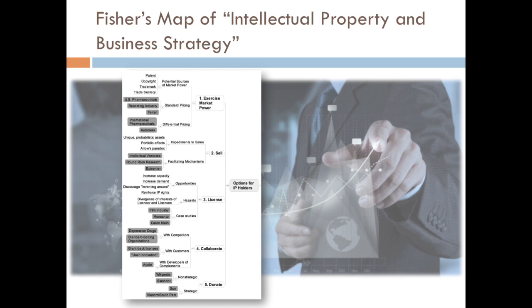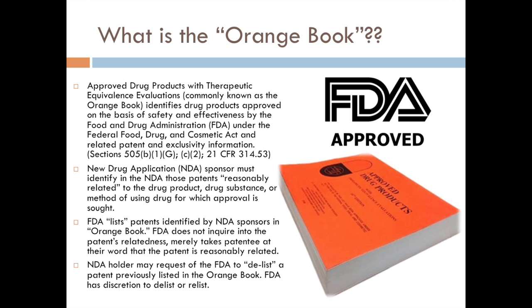To get the most out of it that we possibly can. As we can see here underneath the exercise, the very first one — exercise market power — U.S. pharmaceuticals falls into that category. But the more I got to thinking about it, are there other ways that we could strategize, that we could use these patents, or use the regulations to our advantage, to put ourselves in a better position if we were one of these pharmaceutical patent holders.